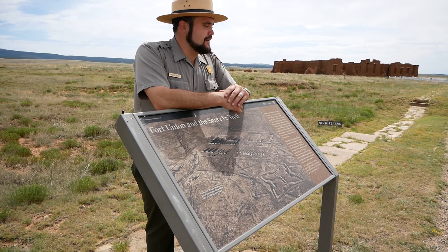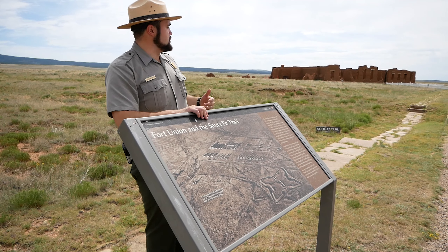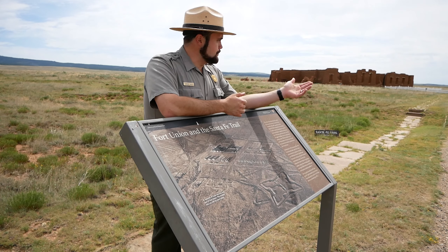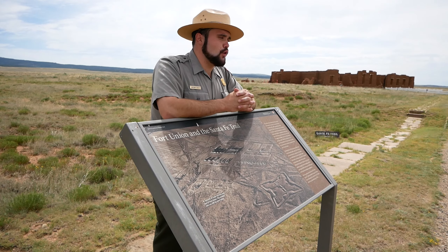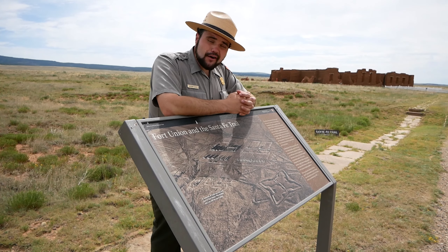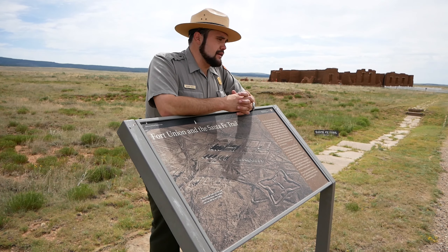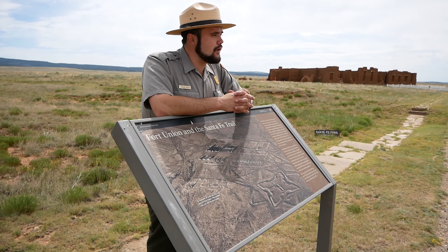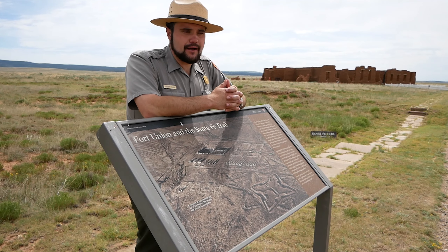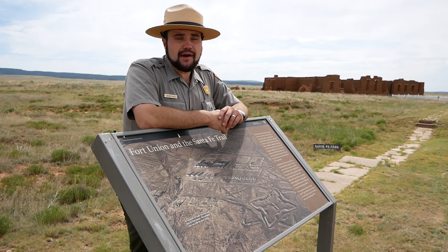Fort Union starts to wind down in the 1880s. In 1878, for the first time, the railroad makes it over Raton Pass. Two years later, it's in Santa Fe. Traffic on the overland Santa Fe Trail starts to slow, and you no longer need a large garrison of troops to protect and patrol it. You no longer need warehouses to hold military supplies that aren't coming. In the early 1880s, the arsenal and depot are closed and the garrison starts to shrink. In 1891, Fort Union finally comes to a close after four decades of operation — and it does so because its job is done. The west is won.